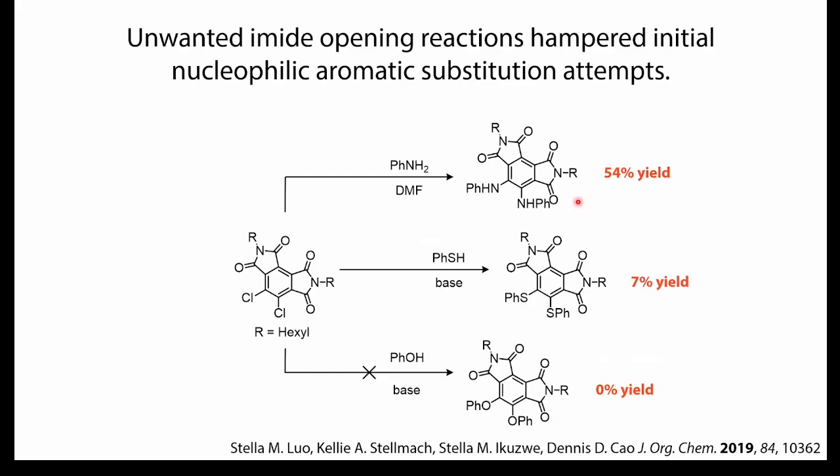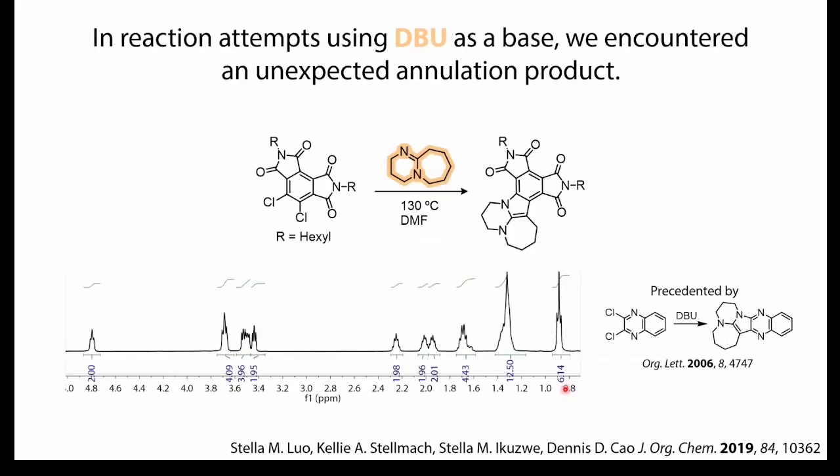That covered just making the diimide itself. From there, we were really interested in converting these into more interesting molecules. Our initial attempts were unsuccessful — this type of chemistry is totally precedented for other aromatic diimides, but for us it just didn't work well. Once you have a sulfur or oxygen nucleophile, the yields drop and we get a lot of competitive reactions actually breaking open the cyclic imides. Something about organizing the imides this way leads to more unwanted reactions.